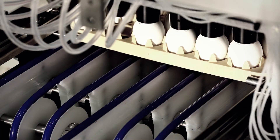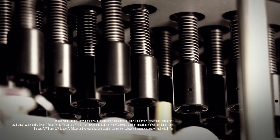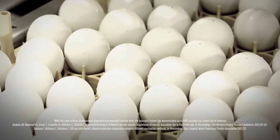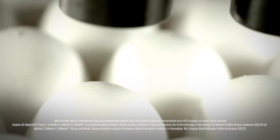The Inovoject Vaccine Saver system provides the highest level of accuracy to help ensure your chicks are protected from disease challenges. Its reliable identification and vaccine delivery systems help achieve better results, better immunization, and a better bottom line.